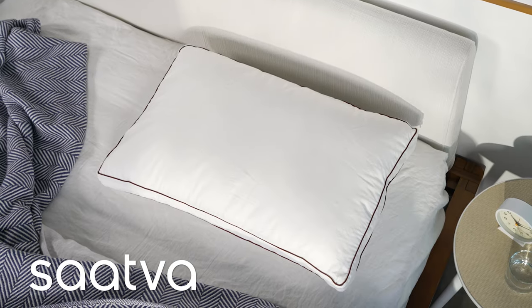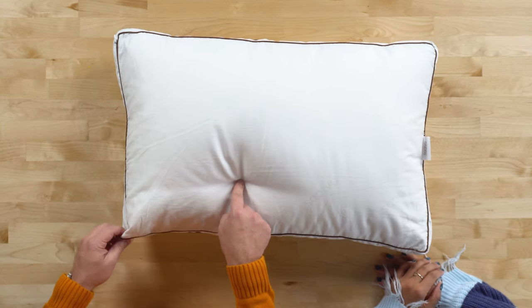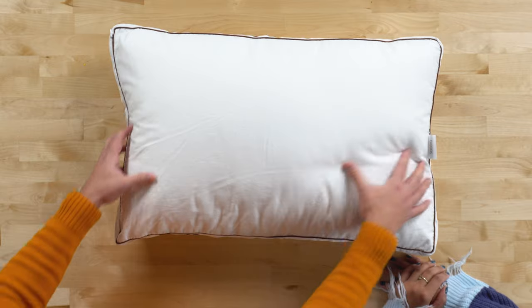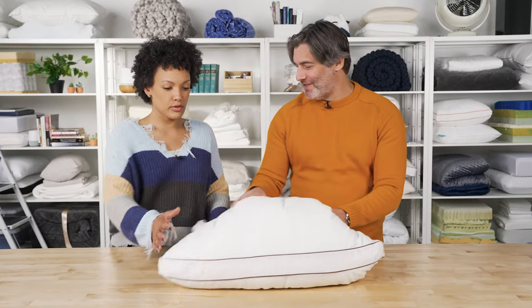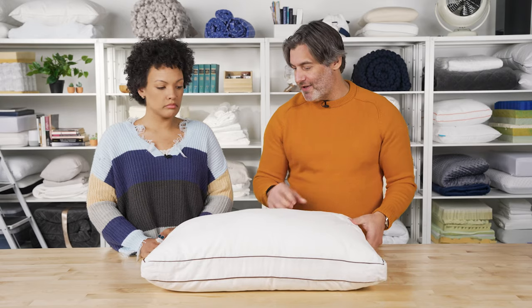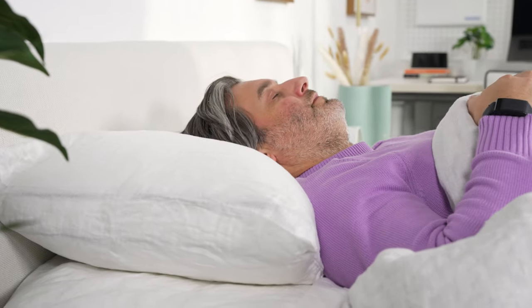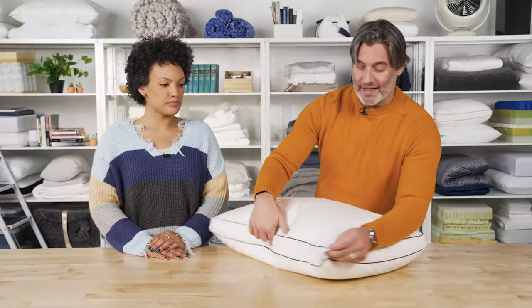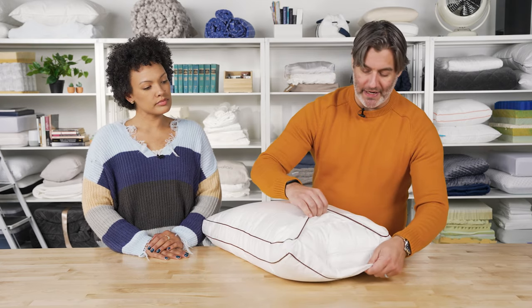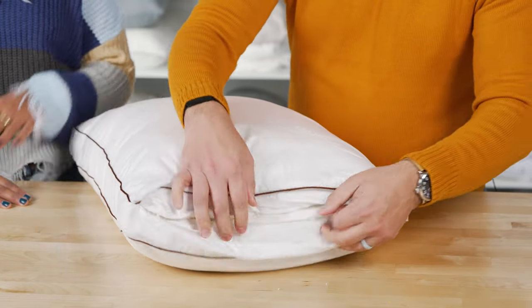First up is the Sattva Latex Pillow. We really like this pillow for anyone who experiences aches, pains, or pressure points in their neck — especially for side sleepers. It's going to hold its shape; it won't compress like memory foam will, and it'll bounce back after you scrunch it up. It's got kind of a medium soft feel, which is great for support, and you can mold it just the way you need it. Inside is where the magic happens — it's a shredded Talalay latex that has been washed five times.